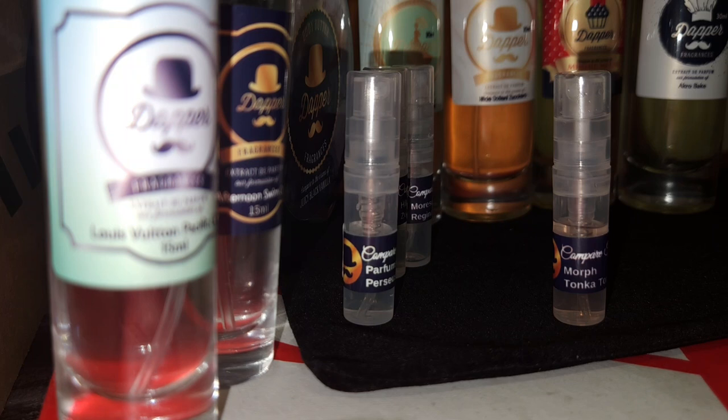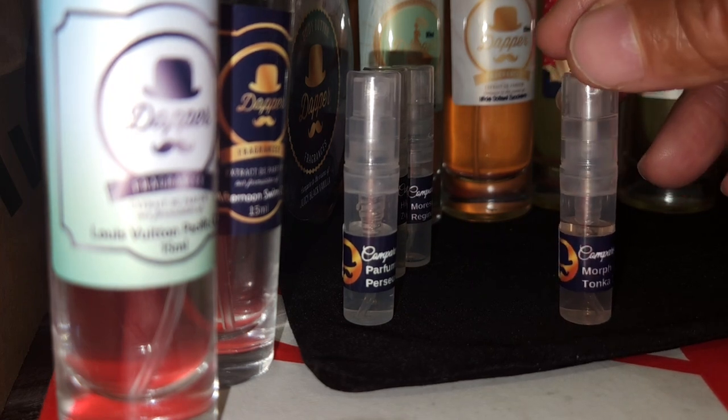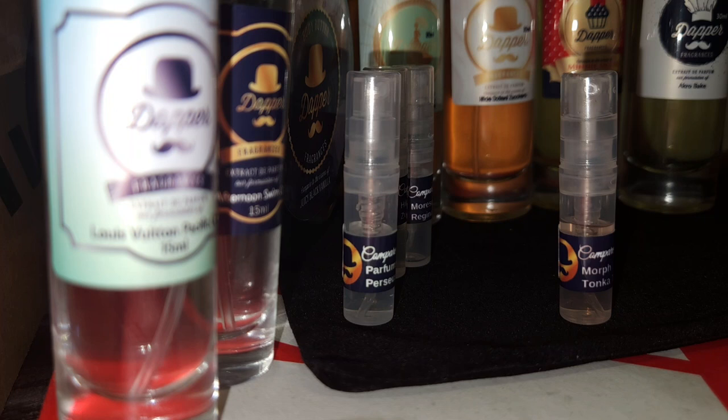Morph Tonka Tonic — okay. Sometimes when he sends these samples, some of them may be new and haven't been put out yet. It's looking like this Morph Tonka Tonic may be one, because it's not coming up — there's only two with Morph.